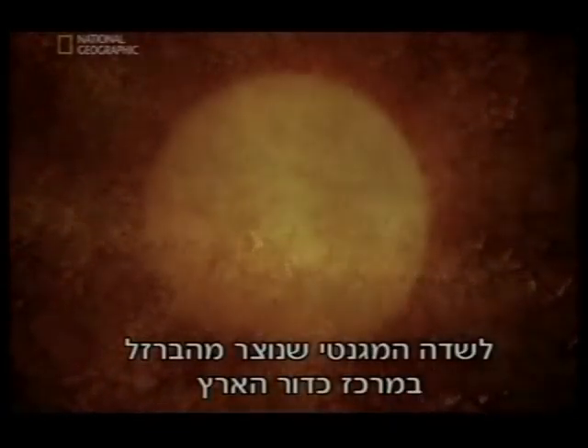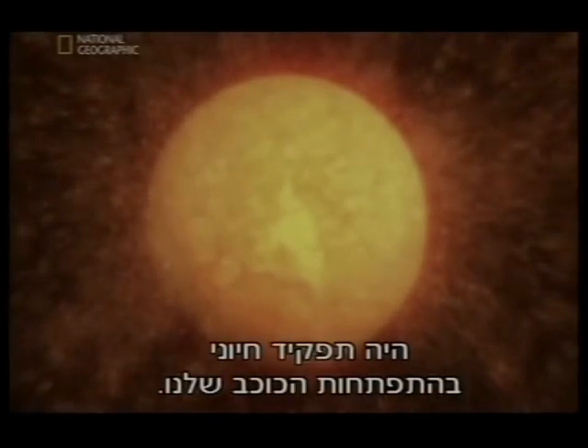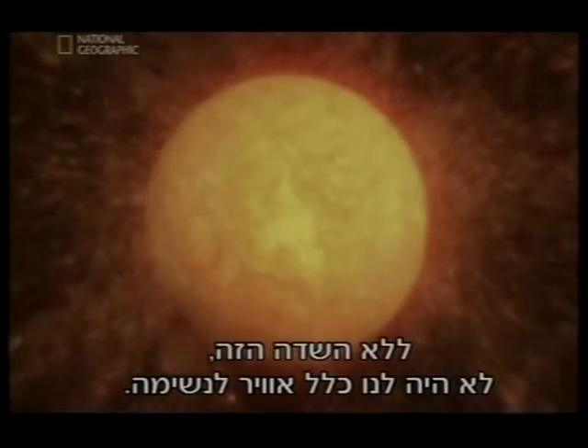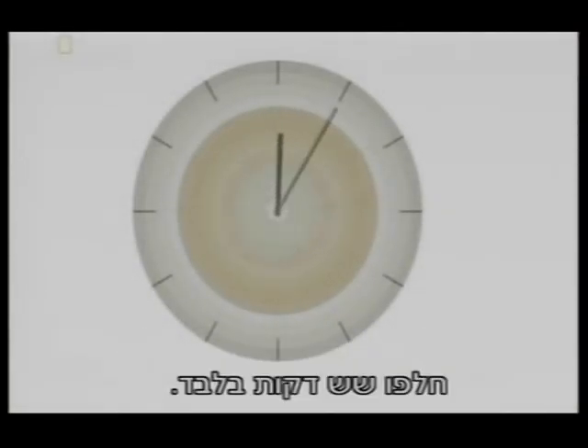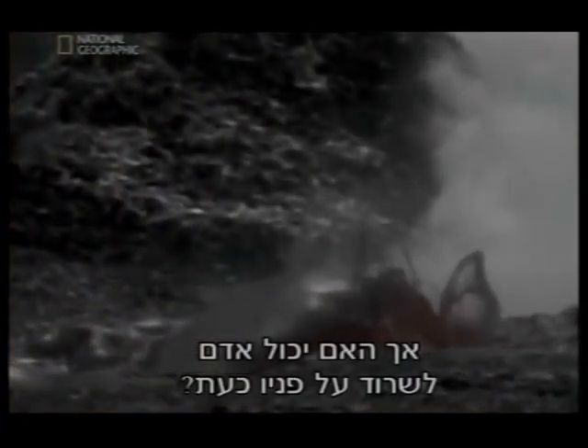The magnetic field produced by the iron in the center of the Earth played a vital role in our planet's evolution. Without it, we wouldn't have any air to breathe. On our clock, in which 12 hours represents the whole history of the Earth, just six minutes have passed. The Earth still doesn't look like the planet we know.